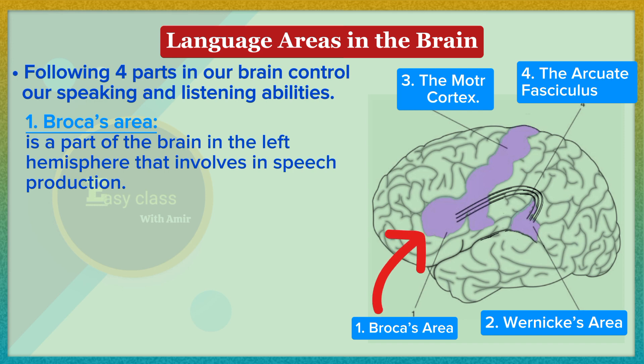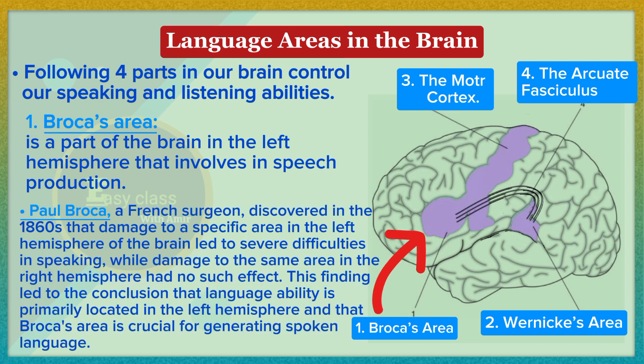Broca's area is a part of the brain in the left hemisphere involved in speech production. Paul Broca, a French surgeon, discovered in the 1860s that damage to a specific area in the left hemisphere led to severe difficulties in speaking, while damage to the same area in the right hemisphere had no such effect. This led to the conclusion that language ability is primarily located in the left hemisphere and that Broca's area is crucial for generating spoken language.